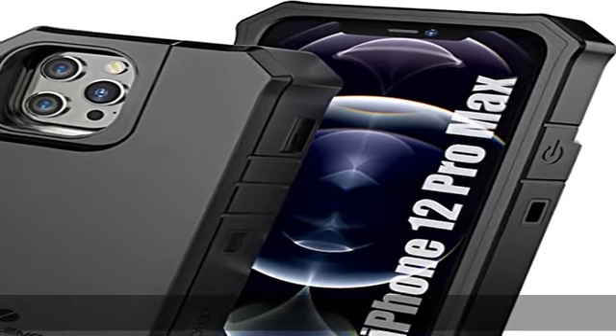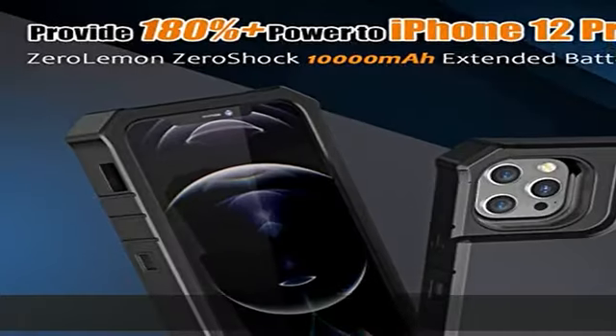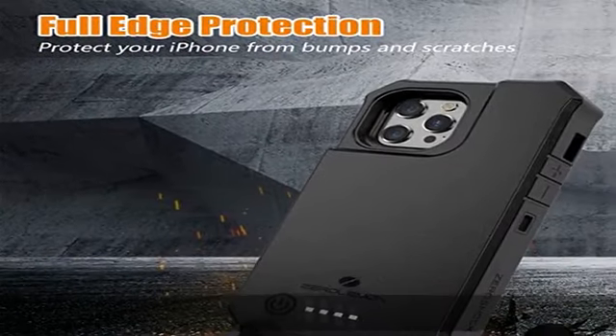The powerful 10,000mAh polymer extended battery charging case provides extra 180% battery life to the iPhone 12 Pro Max 6.7", keeping your phone alive for at least a whole day.